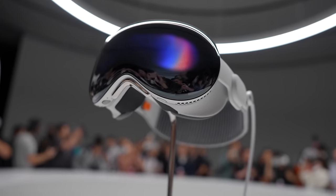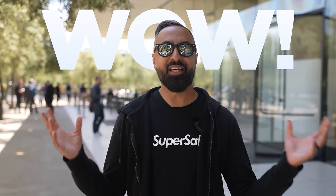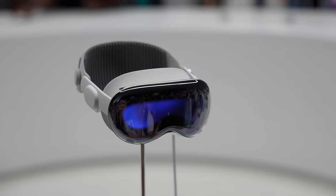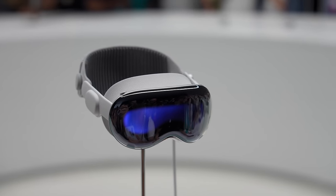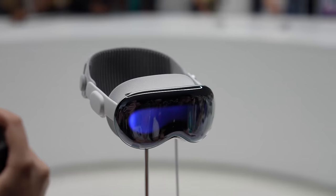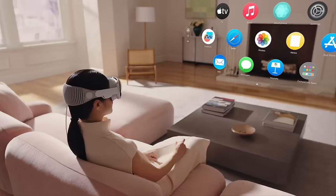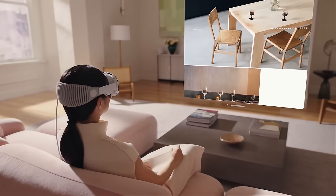The Apple Vision Pro is official. I've had a demo, and wow, there's a lot to talk about. We couldn't actually film during the demo, so this is more about my experience. I've been very impressed at how accurate the eye tracking was and how detailed everything was as well.